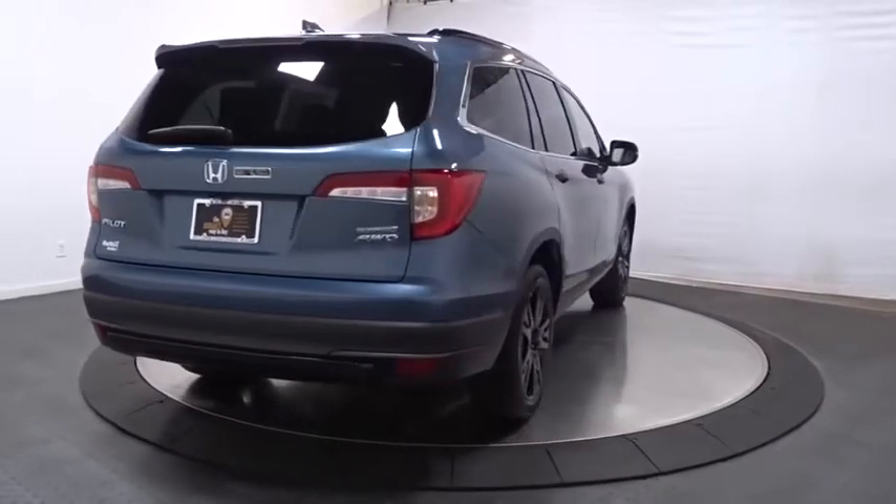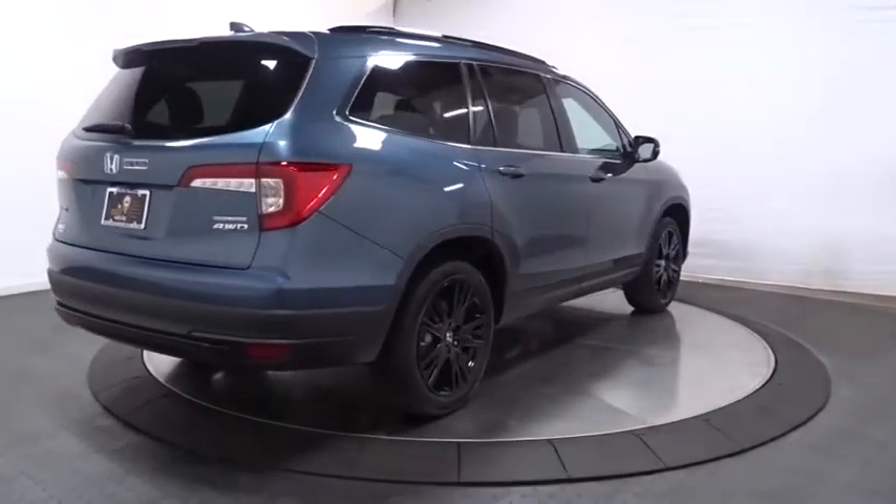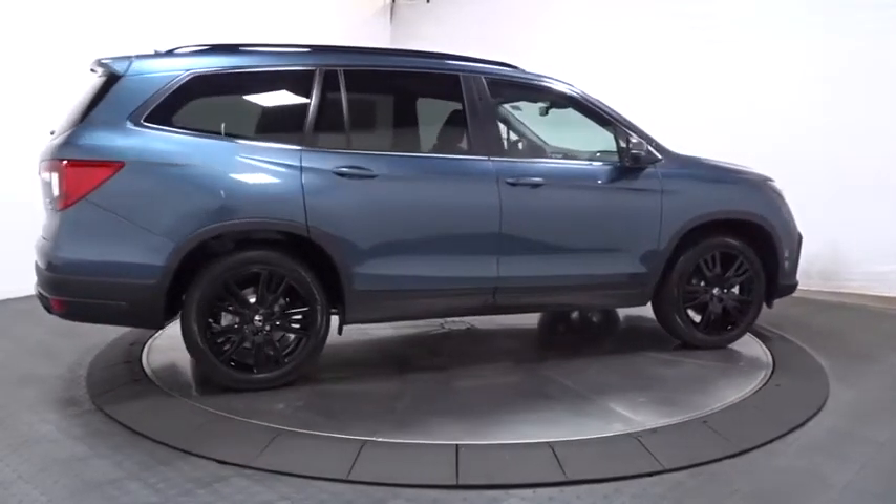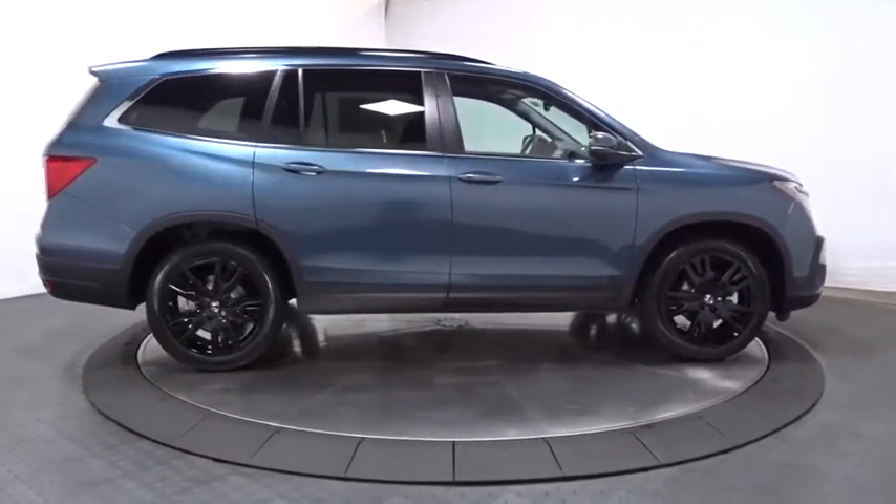Leather seats. Auxiliary audio input. Satellite radio. Subwoofer. Tinted glass. Engine immobilizer. Body color door handles. Power rear window sunshade.